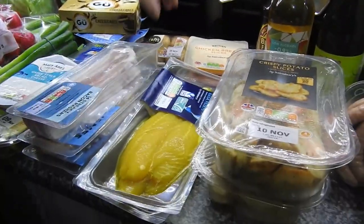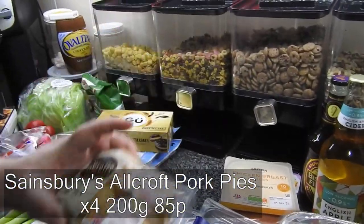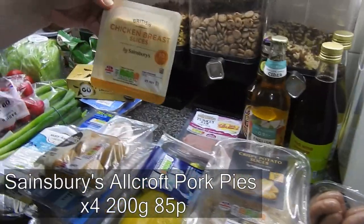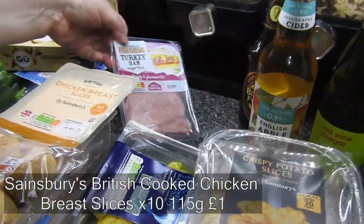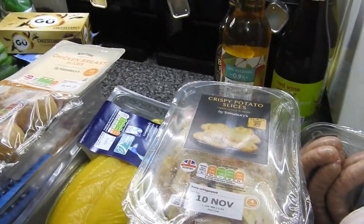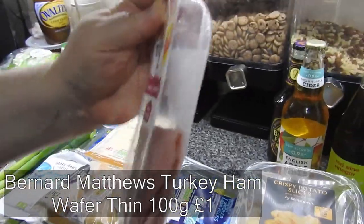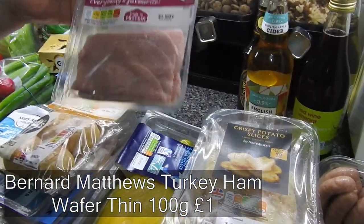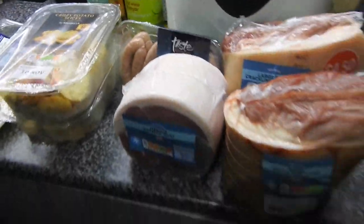I've got some Greek-style cheese — it's like knockoff feta, I suppose — to go with a Mediterranean salad. Got some mini pork pies and some chicken breast, which is for the girls' sandwiches because they have a lot of sandwiches. Half the packet's missing, it looks like! Got some for the girls' sandwiches. Right, and I've got a gammon joint.